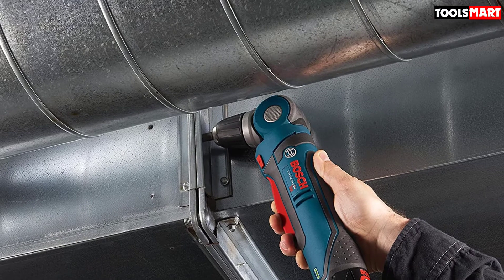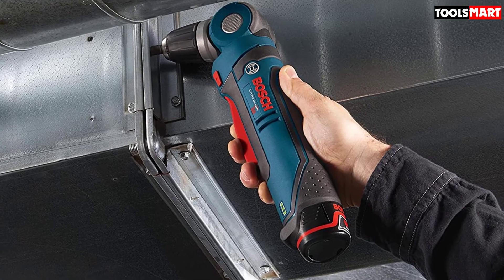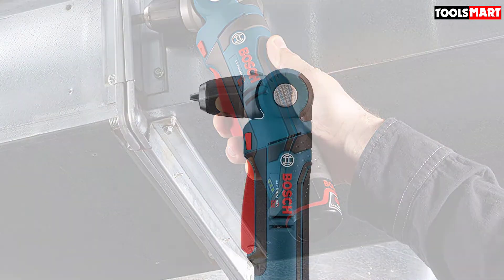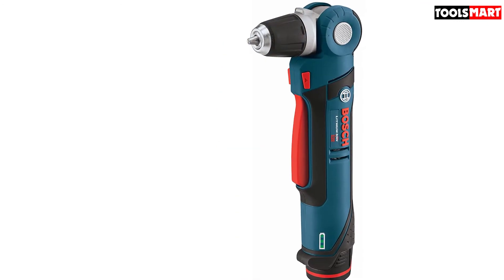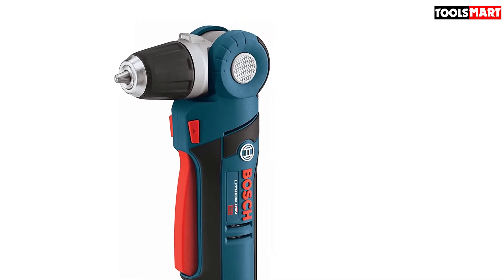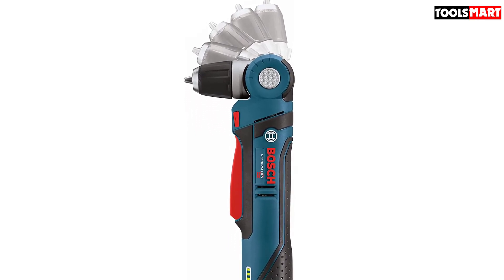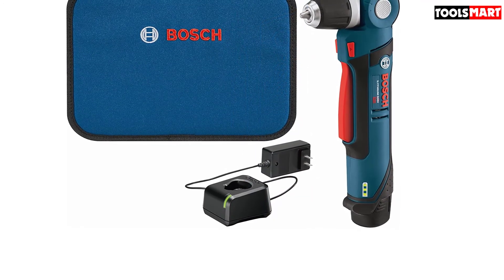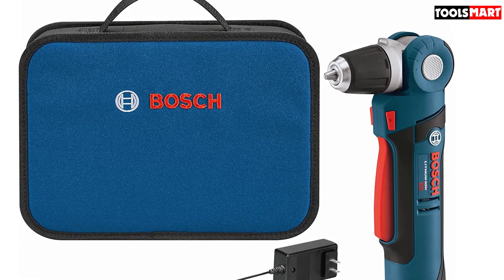For power, it comes equipped with a 12-volt motor that produces up to 1300 RPM and a maximum torque of 115 in-lbs, making it a very versatile tool for different drilling and screw-driving applications. A large variable speed trigger allows you to vary the motor speed easily. Equipped with a keyless chuck, changing bits is never a hassle. The Bosch PS11-102 also features a motor brake so that when you release the trigger, the drill stops immediately. Overall, its design and functionality make it one of the best right angle drills available.